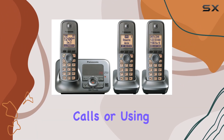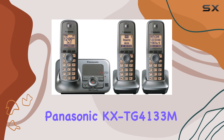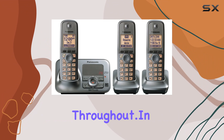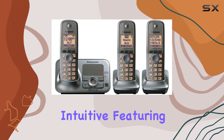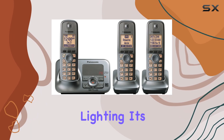Whether you're making calls or using the intercom function between handsets, the Panasonic KX-TG4133M delivers clear sound quality throughout. In terms of usability, the handset's interface is intuitive, featuring large buttons and a backlit display that's easy to read even in dim lighting.